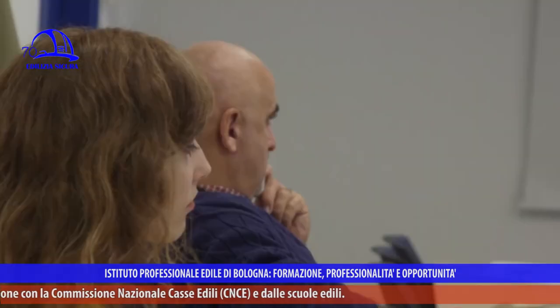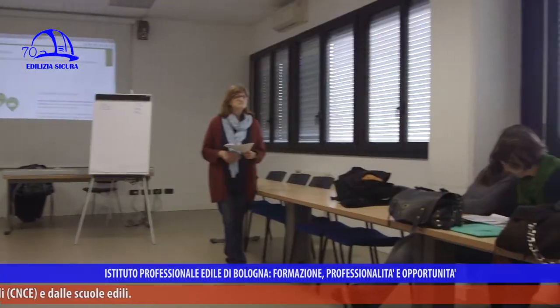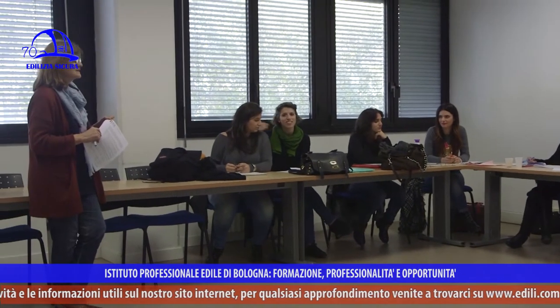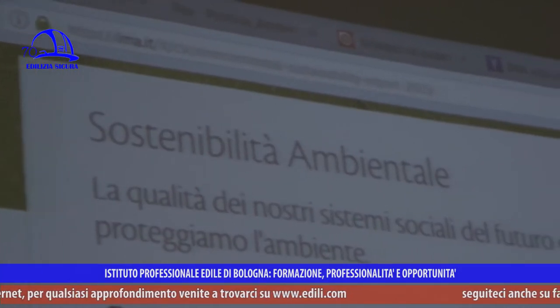Si è da poco conclusa all'IPLE la prima edizione del corso formativo per tecnico ambientale per lo sviluppo sostenibile. Abbiamo fatto il punto sui contenuti con la docente e raccolto opinioni di alcuni partecipanti provenienti da indirizzi diversi. Gli obiettivi sono quelli di formare una figura professionale altamente qualificata in grado di supportare un'azienda nel percorso di certificazione ambientale, implementare i sistemi di gestione ambientale, e attivare un percorso verso la certificazione ISO 14001.